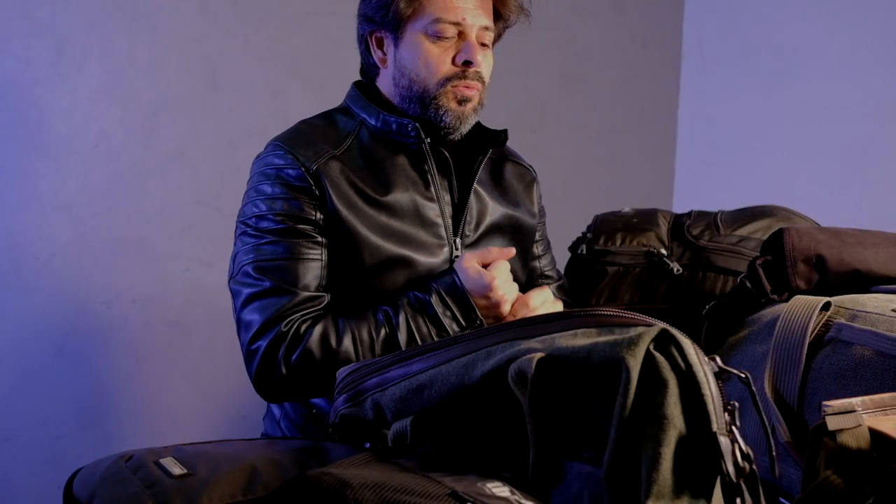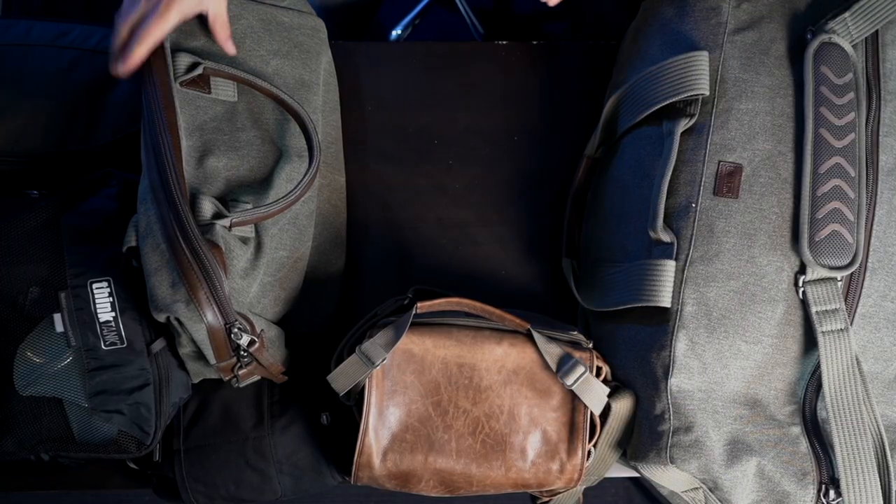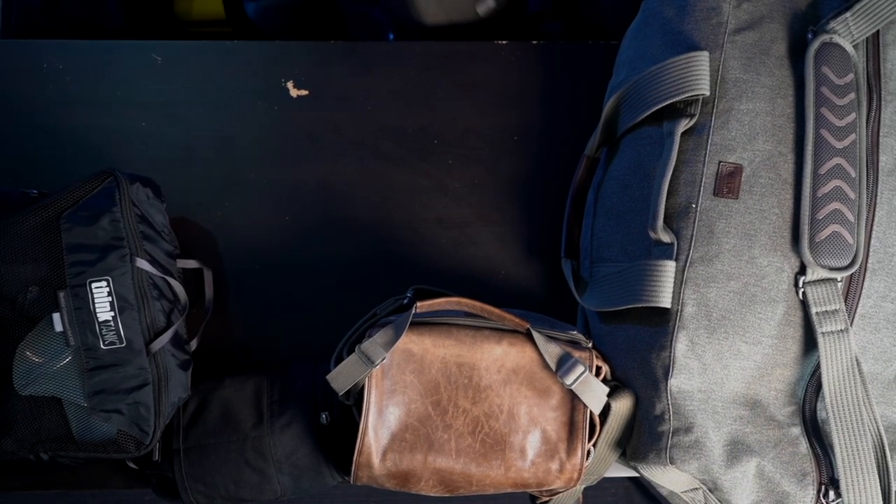As you guys can see, I've got a ton of my bags here, and basically I'm just going to break it down one bag at a time. We're going to go through them, and if you guys have any questions, shoot me an email or DM me, and I'll try to respond, or even in the comments below. I'll go over everything so you guys will have a great idea of all my gear and why I use different bags.